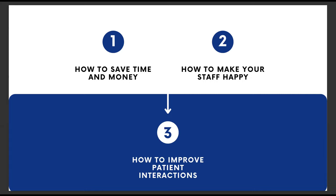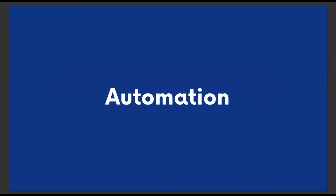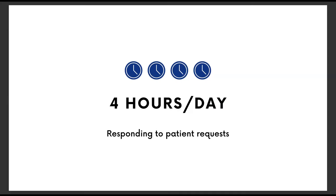Let's jump into that first topic today, which I'm going to reframe as a question: how can we increase staff efficiency to save time and money? Efficiency, time, and money all go hand in hand. One area that often goes overlooked is automation — which a lot of people view as a big, scary topic — but I'm not talking about automating staff out of the office. I'm talking about automating daily tedious tasks that consume staff time. According to our survey, the average front office staff member spends over four hours each day responding to patient requests.